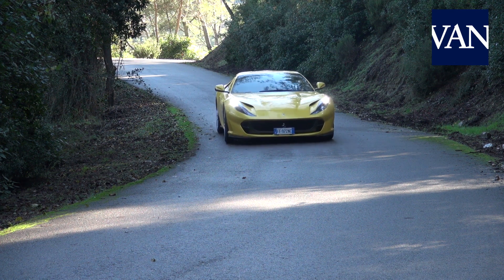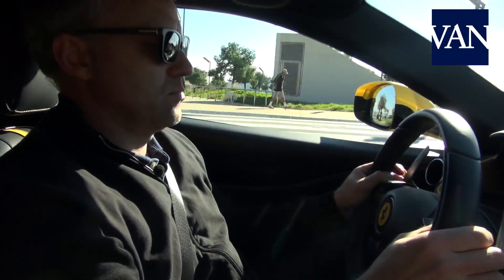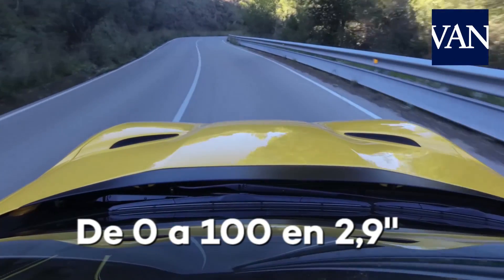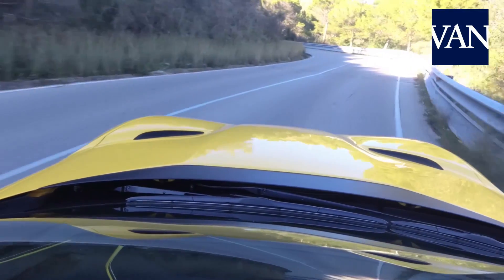The advanced Ferrari Side Slip Control system — a combination capable of catapulting this Superfast to 340 km/h, accelerating from 0 to 100 in just 2.9 seconds, and reaching 200 km/h in under 8 seconds.